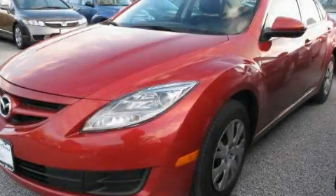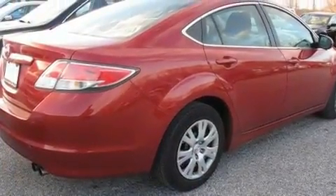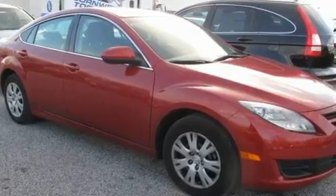This is a 2009 Mazda 6. Its top features include heater vents for rear seat passengers, cruise control, steering wheel controls, a CD player, and an engine immobilizer theft deterrent system.